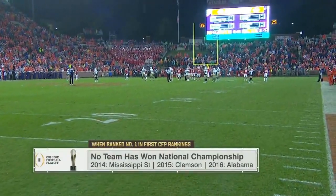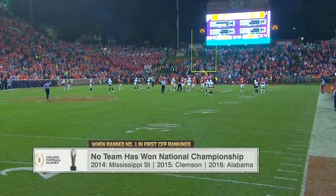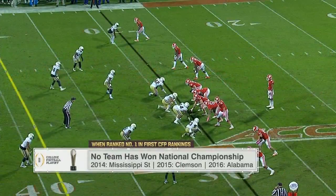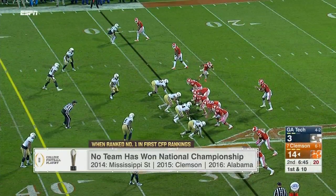Halloween night, 7 o'clock Eastern time — the reveal of the college football playoff committee top 25. The top seed in the initial ranking has never won the national championship. Clemson and Alabama occupied those spots, but they flipped: Alabama won in 2015, Clemson won last year. Zero for three are the initial top seeds in the playoff rankings.